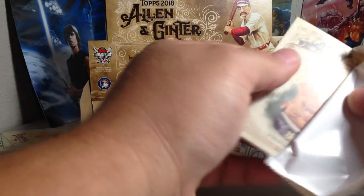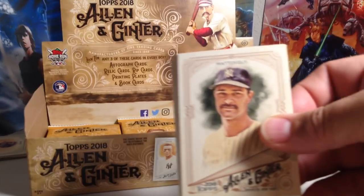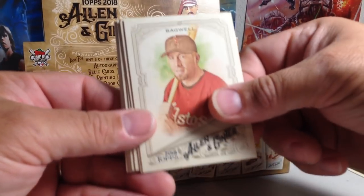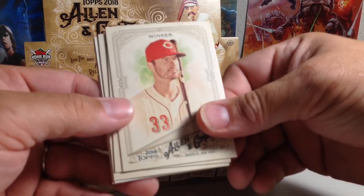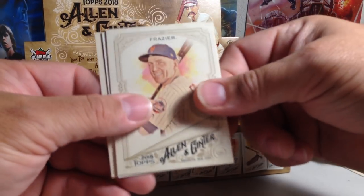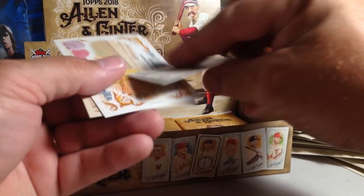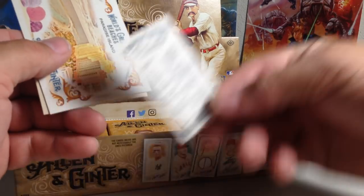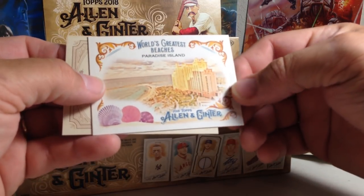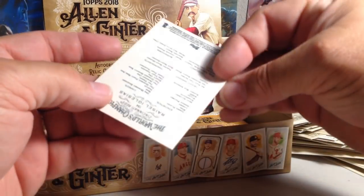I apologize about the camera — it's not behaving itself here. Hopefully I have them opening off-camera. Okay, we've got Don Mattingly, Jeff Bagwell, Jesse Winker, Nikki Delmonico, Todd Frazier. Matt Chapman mini — that's an SP. SPs are over card number 300. World's Greatest Beaches: Paradise Island, and Bryce Iglesias.